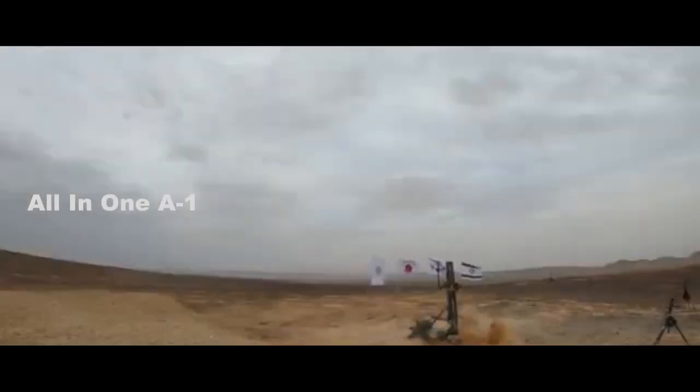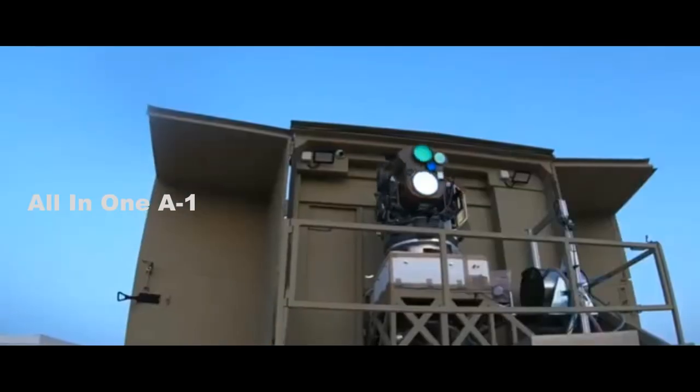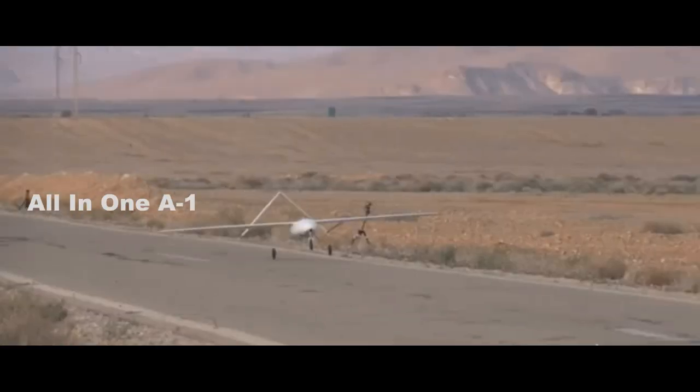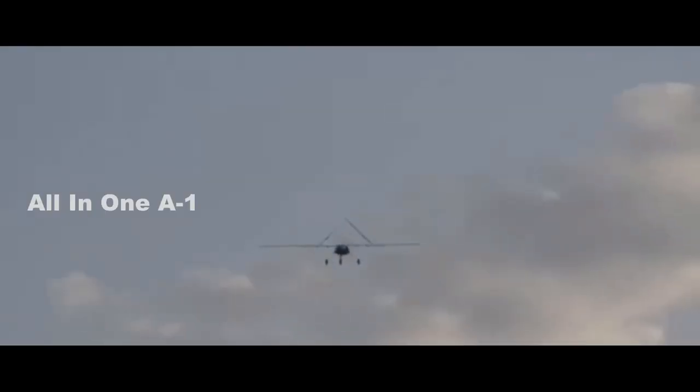Iron Beam will constitute the fifth element of Israel's integrated air defense system, in addition to Arrow 2, Arrow 3, David's Sling, and Iron Dome. However, Iron Beam can also be used stand-alone. Iron Beam provides Israel with a capability unlike anything seen elsewhere in the world, by successfully developing high-power laser technology at an operational standard with operational interception capabilities.